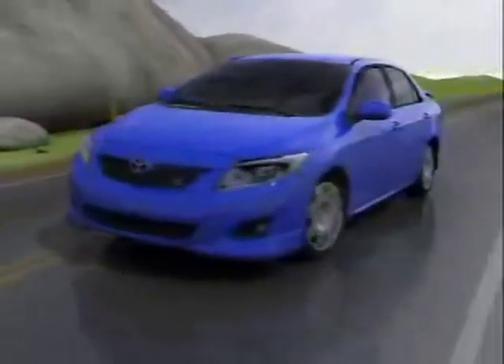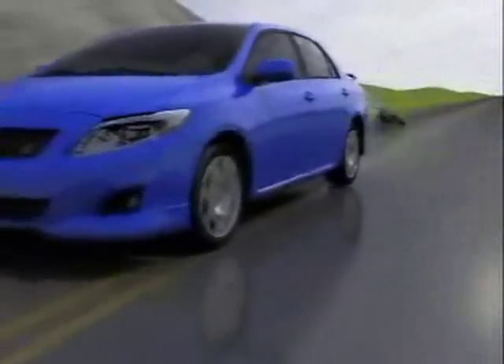It also helps to allow the vehicle to be steered around obstacles while braking. One way to think of ABS is it allows braking and steering.